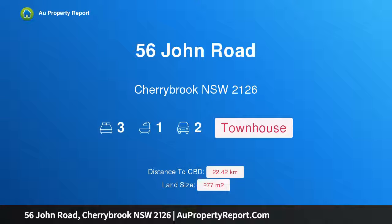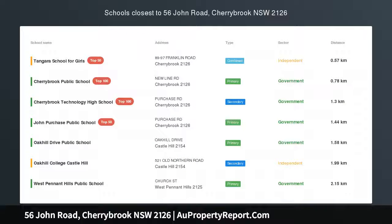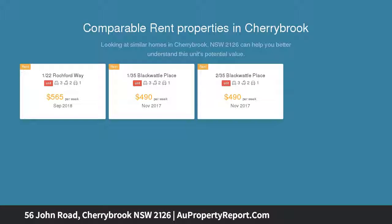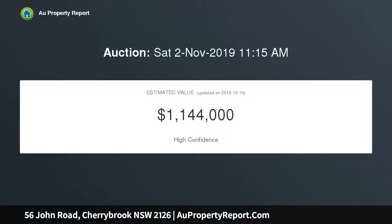Welcome to 56 John Road, Cherrybrook, New South Wales 2126 — a light-filled Torrens title townhouse, walk to metro. Set within an impeccably maintained complex, this rare Torrens title home presents a spacious, family-friendly layout with only one common wall. It is just 900 metres from the metro and in the Cherrybrook Technology High and Cherrybrook Public school catchments.